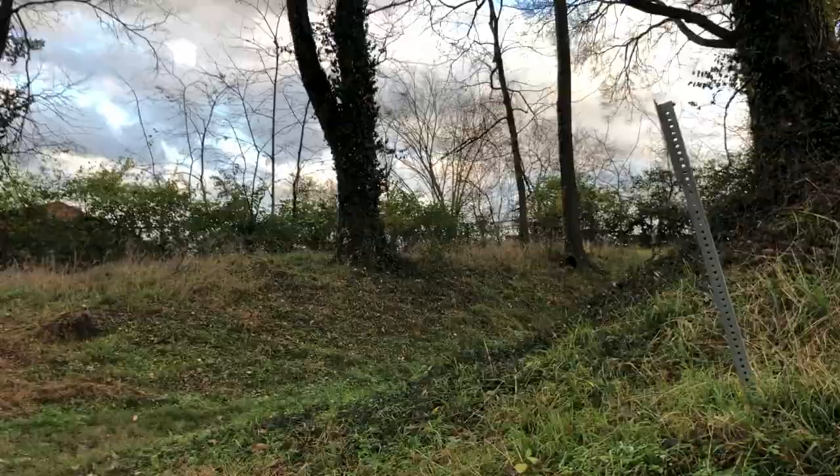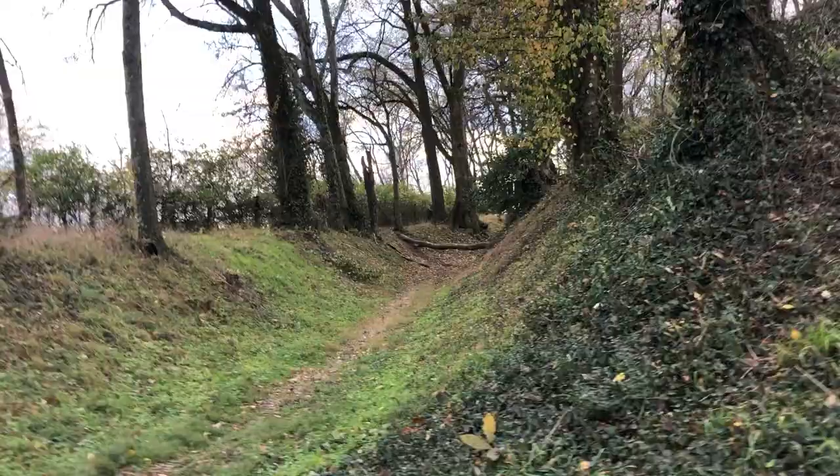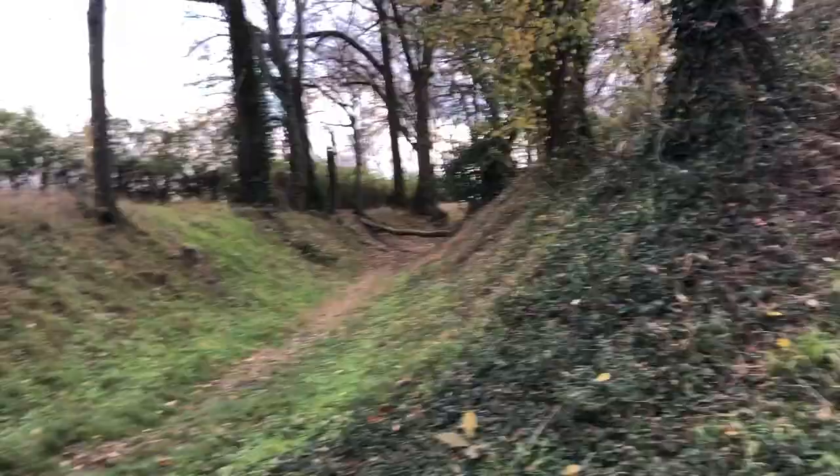Just a remarkably well-preserved fort here just north of Franklin, Tennessee. See you.